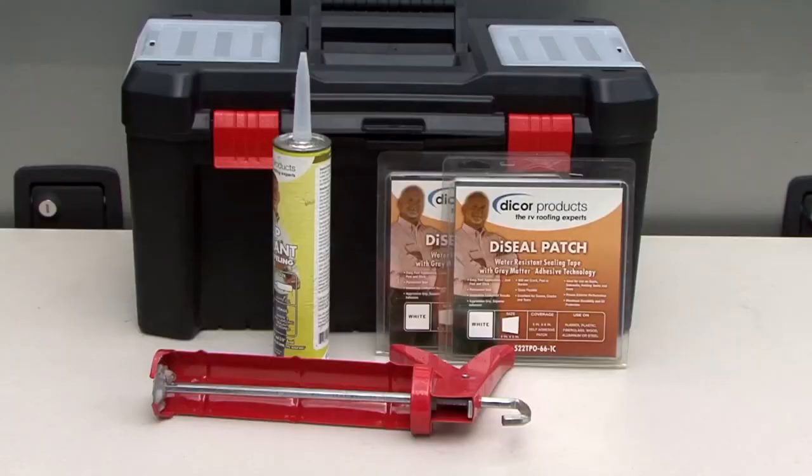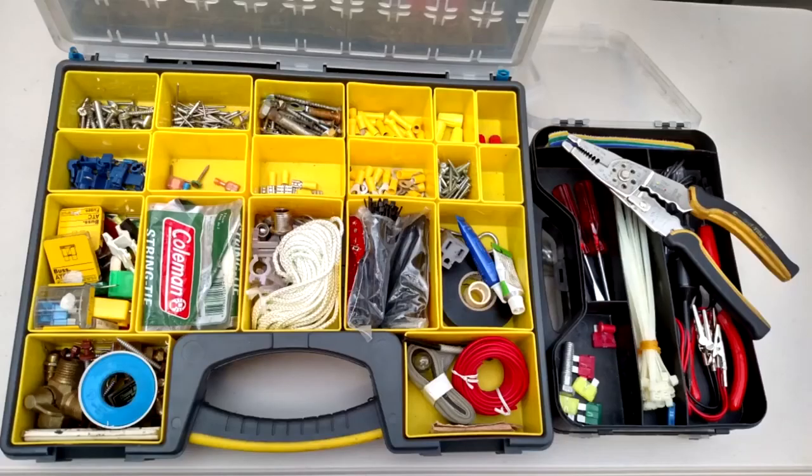I keep a caulk gun and a tube of sealant on hand. I also have a roof repair patch just in case — the patch can be used to repair a tear in the roof or in an awning. In a separate storage container I keep some common electrical connectors, a roll of wire, electrical tape, teflon tape, zip ties, a good wire stripper cutter and crimping tool, a 12 volt test light, and an assortment of nuts, bolts, screws and washers.